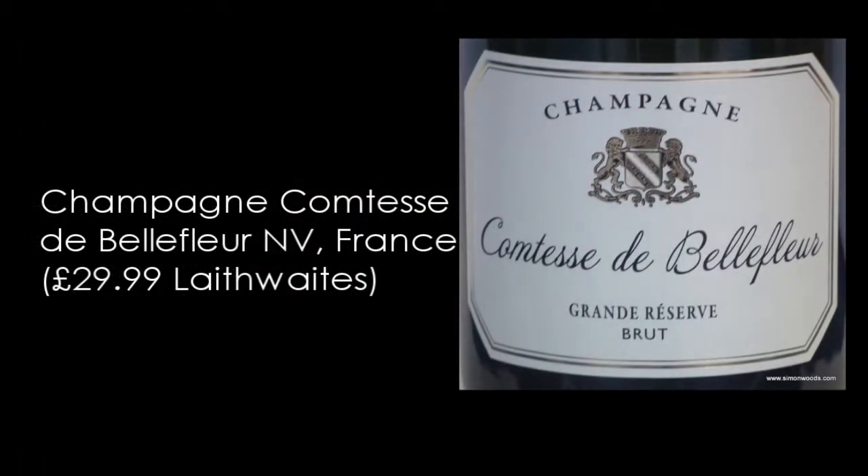So the champagnes. First one is a Comtesse de Bellefleur Grand Cru Brut, Pinot Noir 70% and Chardonnay. It smells quite rounded, rich, there's a slight nuttiness in there. Doesn't smell incredibly complex. Bubbles are quite big, so on the young side. It's quite young but it's got a reasonably high dosage to round out the gauky edges.